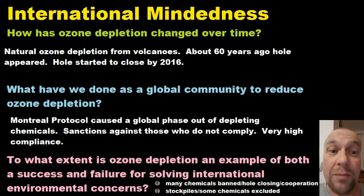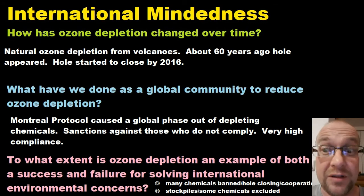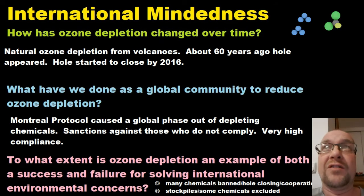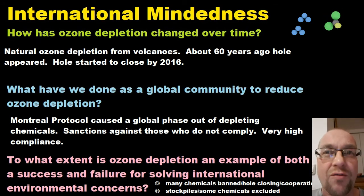The IB are likely to ask about the fact that it's a global problem requiring global solutions. To what extent is ozone depletion an example of both a success and failure for solving international environmental concerns? Let's start with the failures: they didn't manage to fix the global warming greenhouse gas problem, so the Montreal Protocol couldn't simply be applied to other air pollution problems.